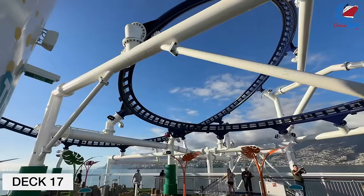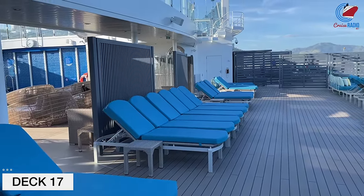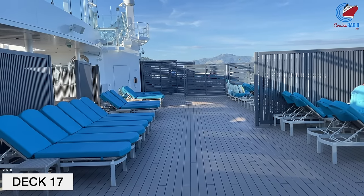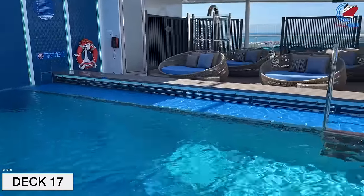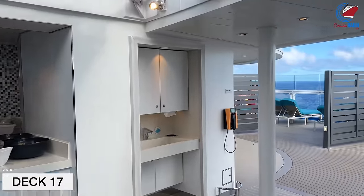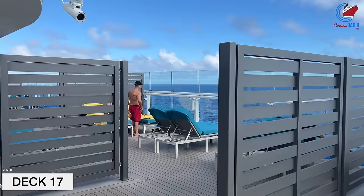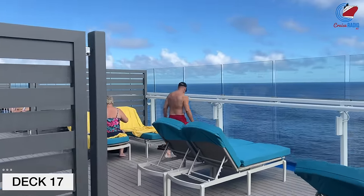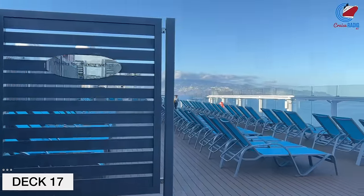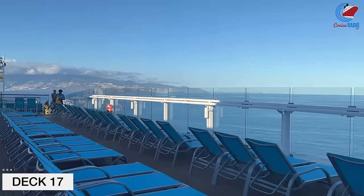Deck 18 forward is the adults-only Serenity deck — the rest and relaxation spot for those who want to escape the music by the pool and sea day activities of the Lido deck. Serenity on the Excel class ships differs from the Vista class because there's a decent-sized pool up here as well as two hot tubs. You'll also find the Serenity bar and on sea days, Fresh Creations, which is a salad bar. There is a lot of space up here with some shade near the pool, and big panes of glass that block the wind on sea days.